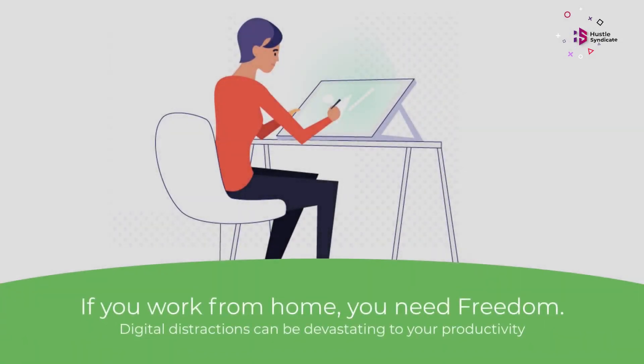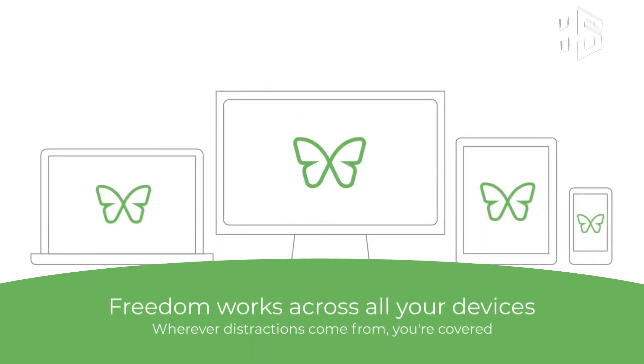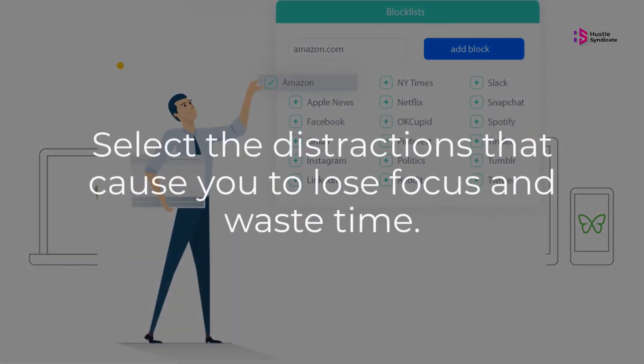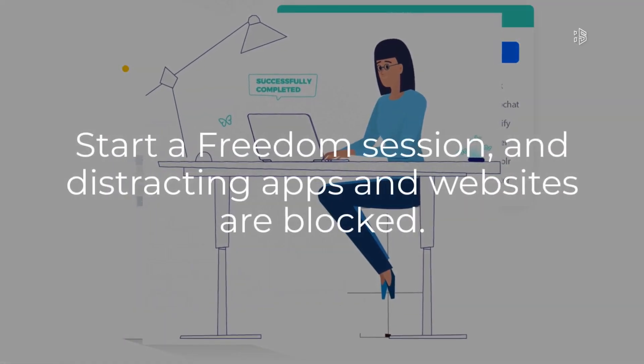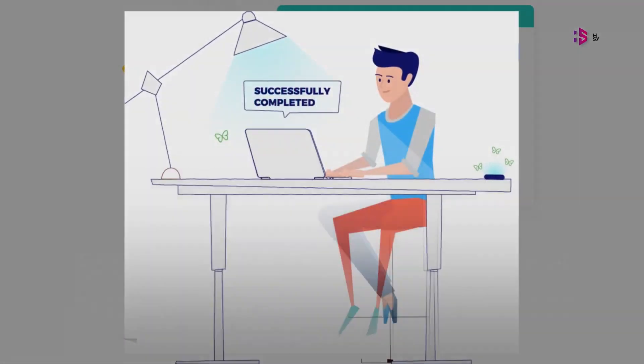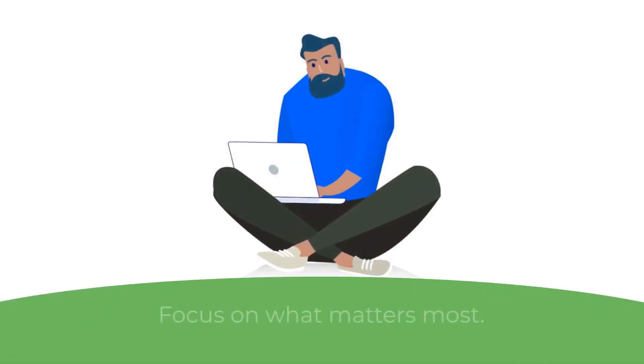Set up as many block lists as you want, then start or schedule a session. There's a lockdown mode which makes it impossible to edit your block lists while a session is active — consider that if you're prone to working around your own good intentions. There are also optional focus sounds, which are basically ambient background noise from coffee shops or nature.